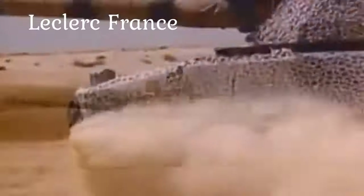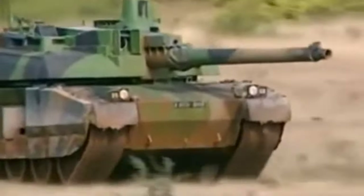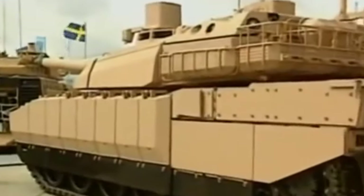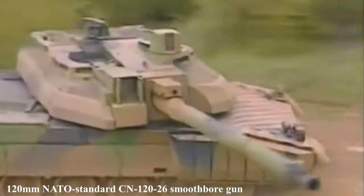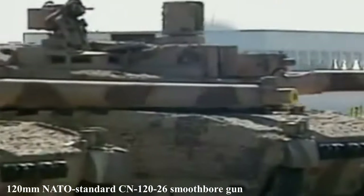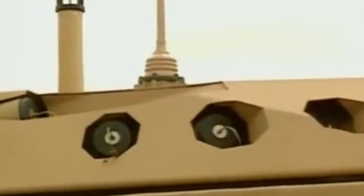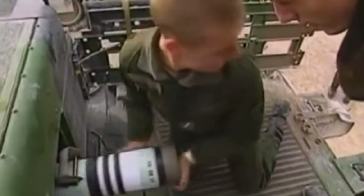Leclerc, France. The Leclerc is a French main battle tank designed for the French Army, also used by the UAE Army. In January 1992, the French procurement agency received the first such sample. The Leclerc is a third-generation tank equipped with a 120mm NATO standard CN120-26 smoothbore gun, a coaxial 12.7mm machine gun, and a 7.62mm machine gun on the roof. Automatic charging made it possible to reduce the crew to three people and significantly reduce the mass of armor and therefore increase the mobility of the vehicle.